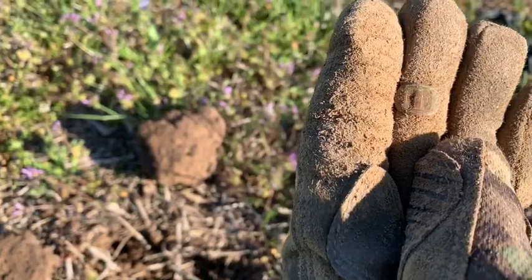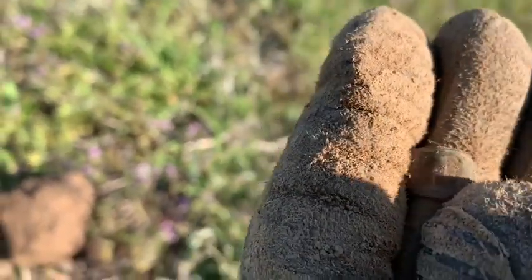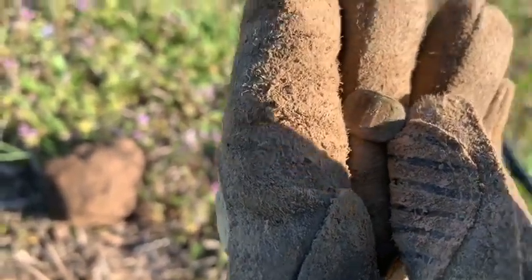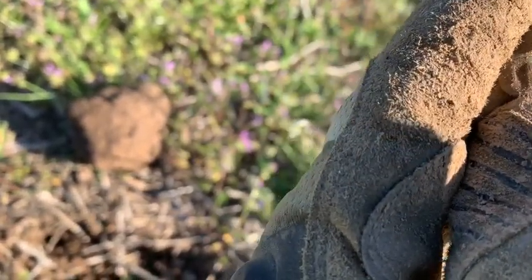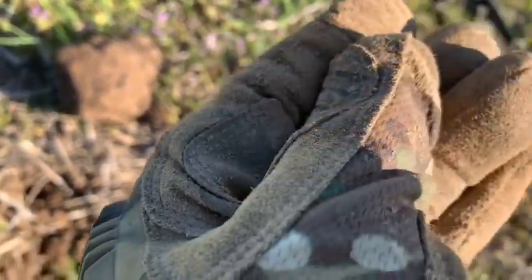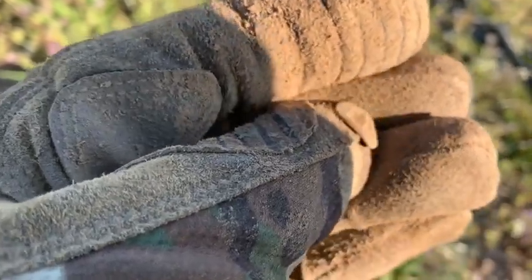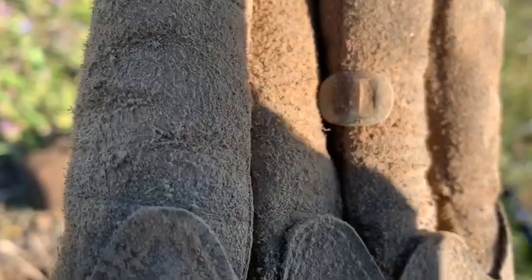Little tiny buckle — it's got a little bit of ornateness on it. I'm guessing that was off of clothing, maybe a woman's bra strap clasp or something like that. Neat.